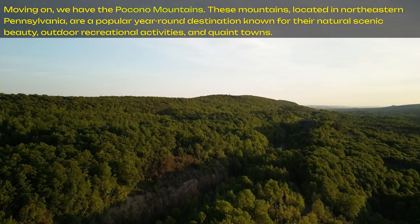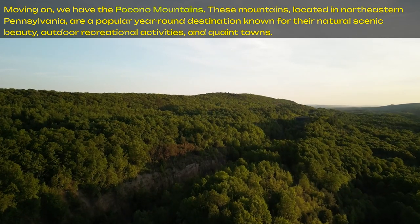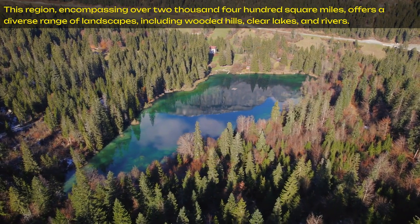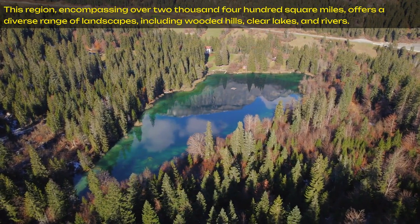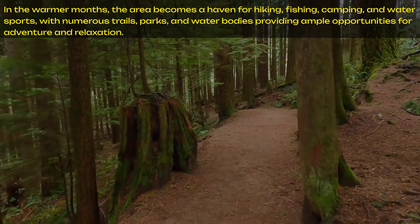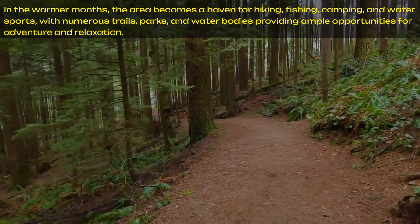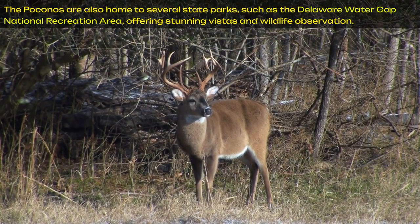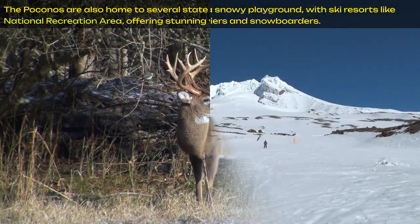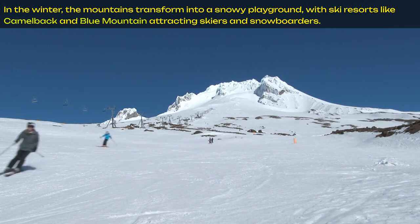Moving on, we have the Pocono Mountains. These mountains, located in northeastern Pennsylvania, are a popular year-round destination known for their natural scenic beauty, outdoor recreational activities, and quaint towns. This region, encompassing over 2,400 square miles, offers a diverse range of landscapes, including wooded hills, clear lakes, and rivers. In the warmer months, the area becomes a haven for hiking, fishing, camping, and water sports, with numerous trails, parks, and water bodies providing ample opportunities for adventure and relaxation. The Poconos are also home to several state parks, such as the Delaware Water Gap National Recreation Area, offering stunning vistas and wildlife observation. In the winter, the mountains transform into a snowy playground, with ski resorts like Camelback and Blue Mountain attracting skiers and snowboarders.